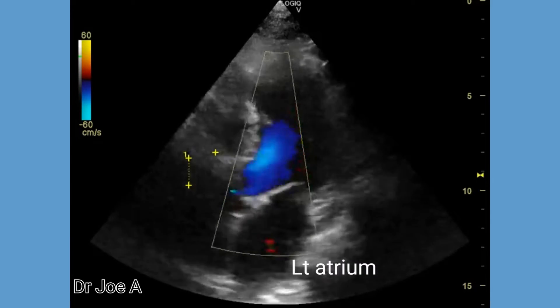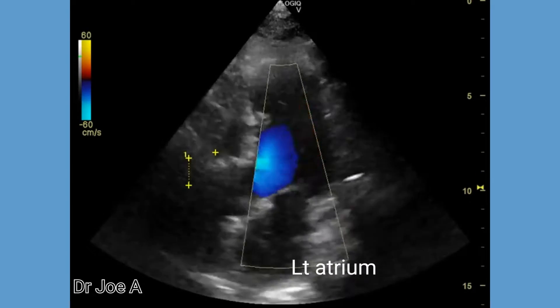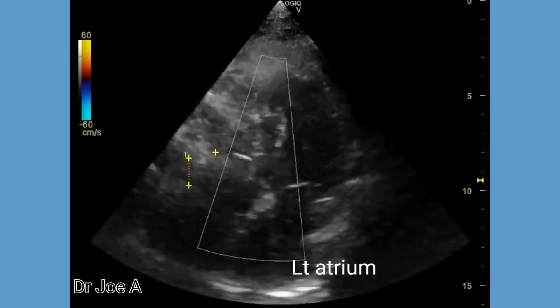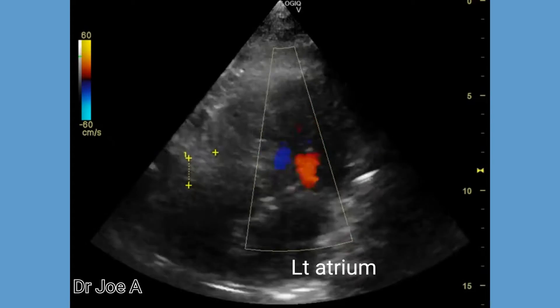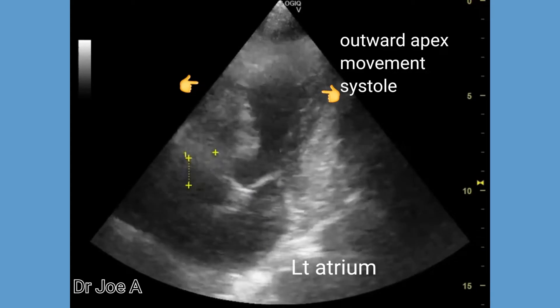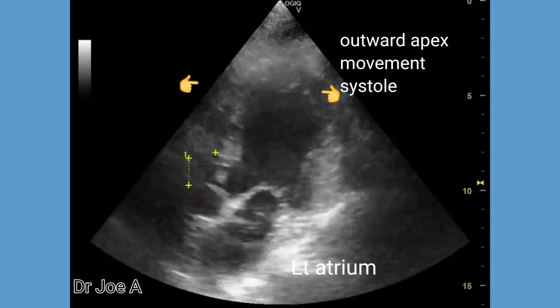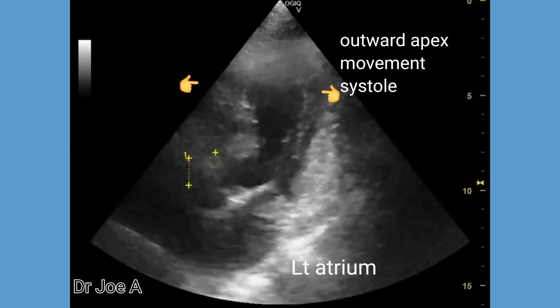The color Doppler suggests normal flow across the mitral and aortic valves. The dyskinesia is very evident in this view of the left ventricle.